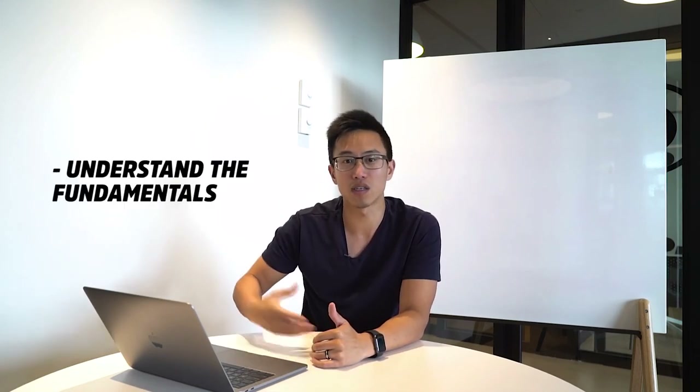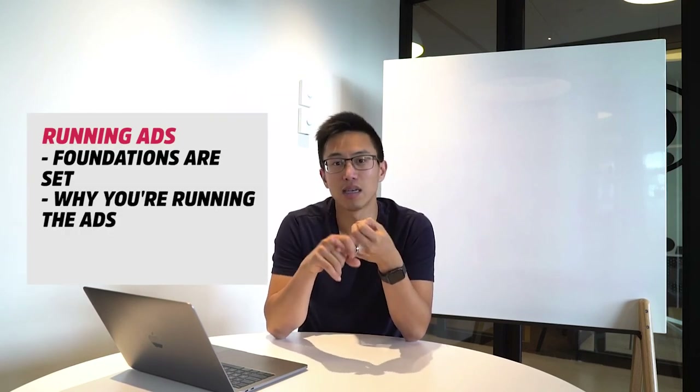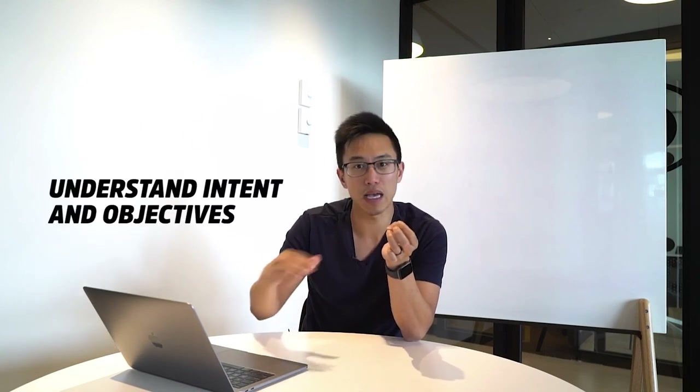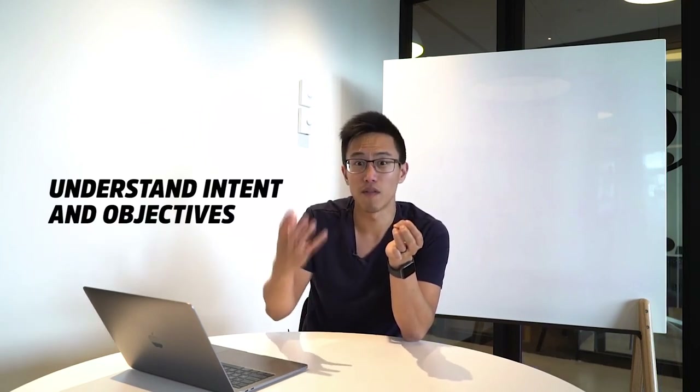The tenth marketing strategy is running ads. This is actually one of my least favorite because so many people run ads just because their competitors are doing it, without having the fundamentals right. When you don't have the fundamentals right, ads are basically just burning money. Make sure your foundations are set. Understand why you're running the ads — running ads is trading money for results. You may spend thousands of dollars running ads and benefit by $10,000–$20,000, but if you're not aware of the structure, the intent behind it, and the objectives, it becomes a pitfall very quickly.